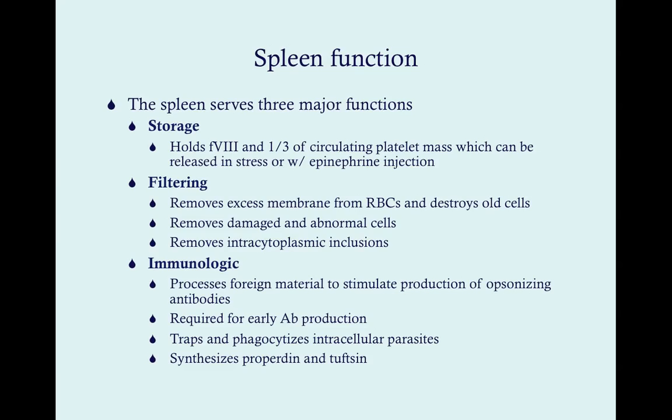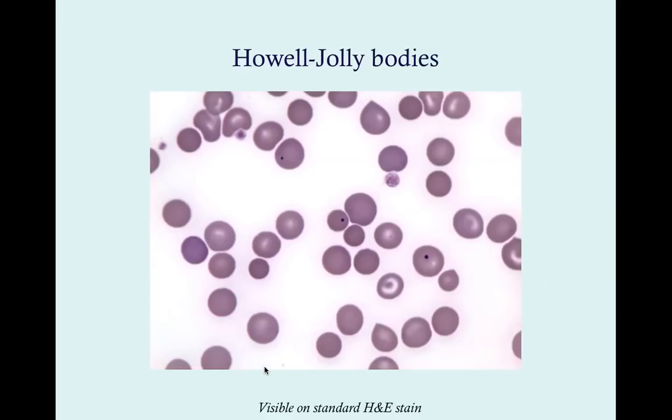The spleen also synthesizes properdin. If you've watched the complement lectures, properdin stabilizes the C3 convertase of the alternative pathway. Without properdin, you'll have difficulty opsonizing things, and opsonization is important for eliminating pyogenic organisms. So that's another reason why, without a spleen, you'll be somewhat immunocompromised.